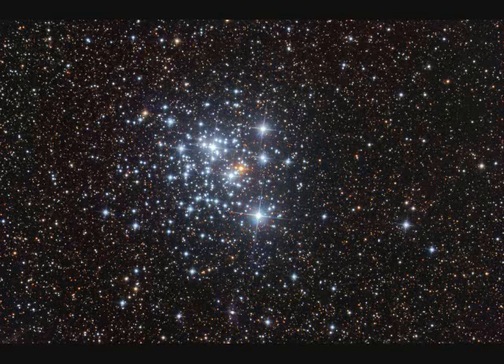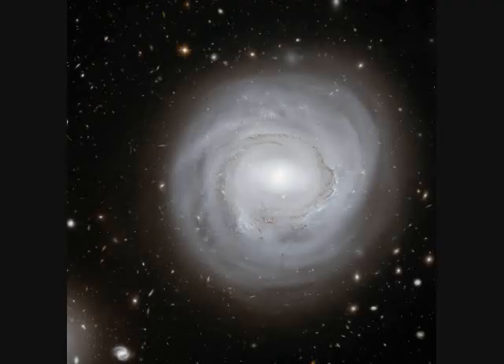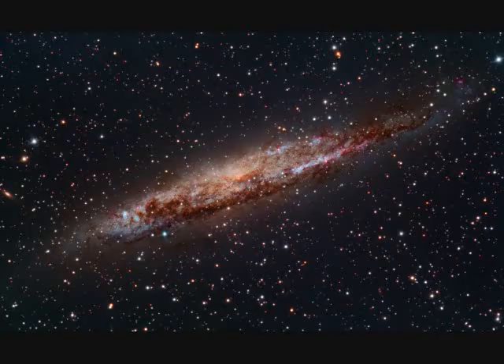NGC-4755 is a young open star cluster, only 10 million years old, spanning about 20 light years and 6,000 light years away. Spiral galaxy NGC-4911 is in the Coma Cluster of galaxies. NGC-4921 is about 320 million light years away — quite a ways. NGC-4945 is the same size as our Milky Way and is 13 million light years away, 16 times further than the Andromeda galaxy.